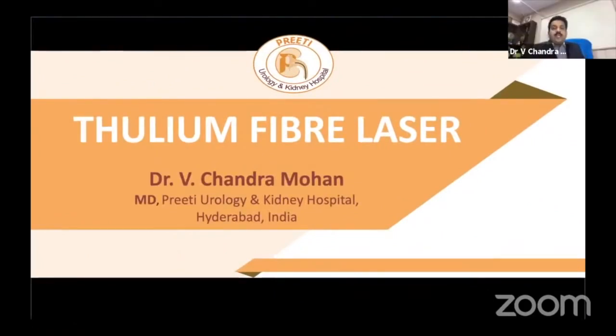Good evening, sir. At the outset, I thank Dr. Mahesh Desai and the MPUH team for giving this opportunity. I am very happy to be with the esteemed speakers here. With my experience of one and a half years using thulium fiber laser, I am giving this talk.